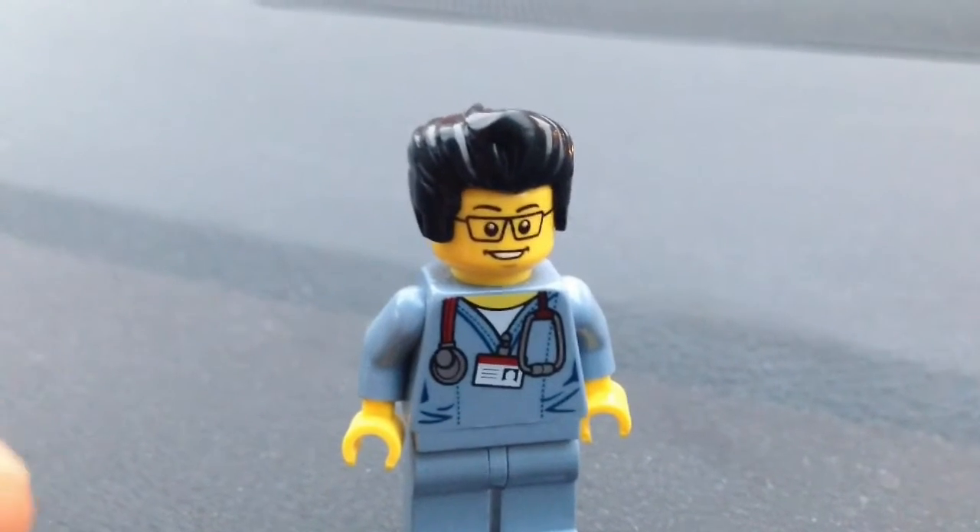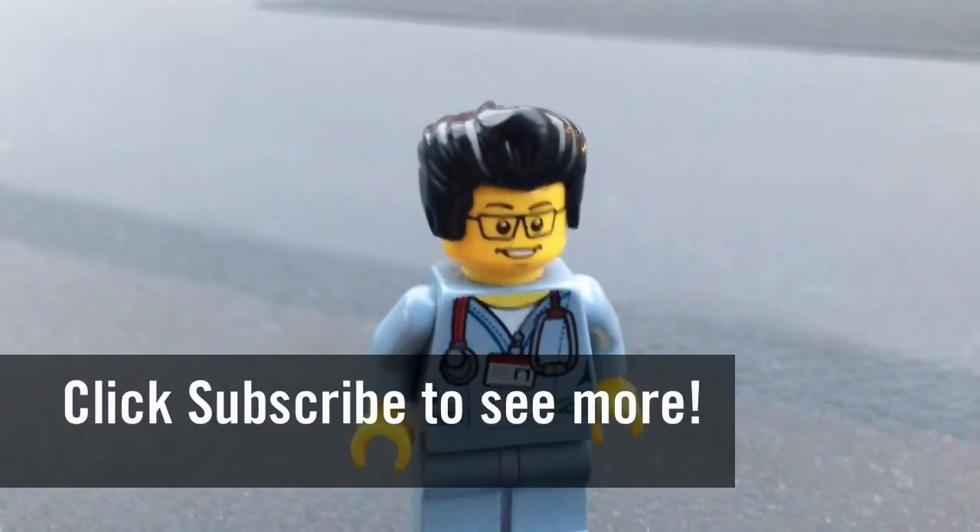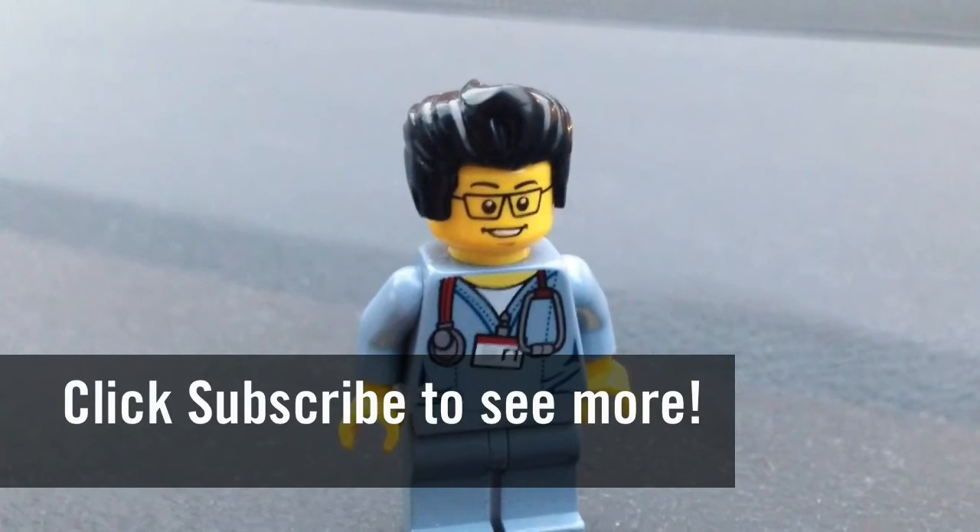All right, so this concludes the Lego hunt for today. This is the Brick Adjuster signing off. Thanks for watching and we will see you guys in another video.